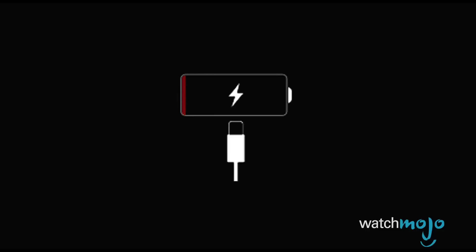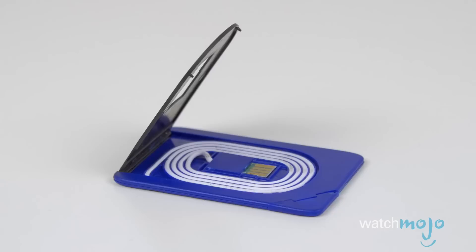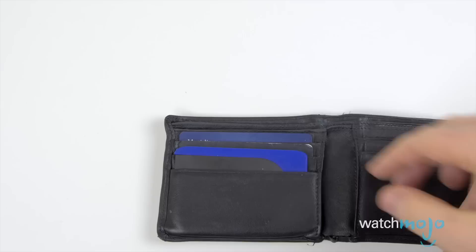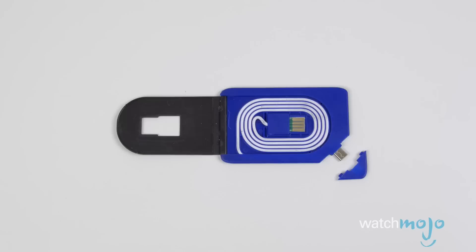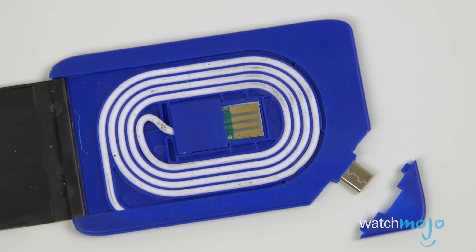Number two: credit card USB cable. Don't you hate it when your smartphone's battery is about to die and you didn't bring a charger cable with you? We found a no-name charging and sync cable that's roughly the size of a credit card, so you can keep it tucked into your wallet. The 8-inch cable is coiled up inside a rectangular plastic case, and it's ideal for most Android phones — it's a male micro USB connector on one end and a full-size male USB on the other end.